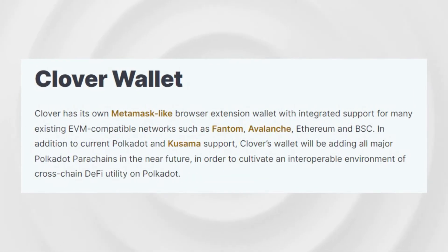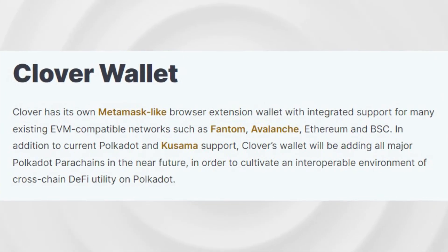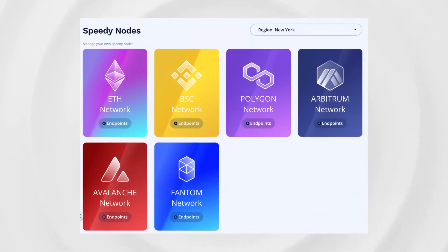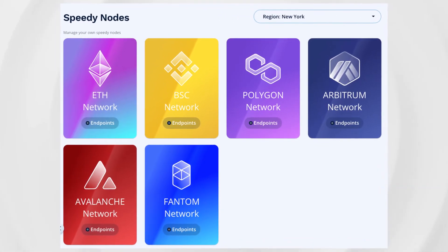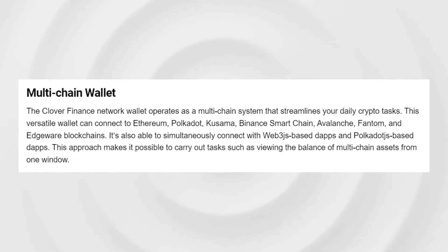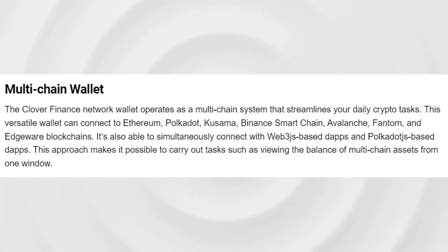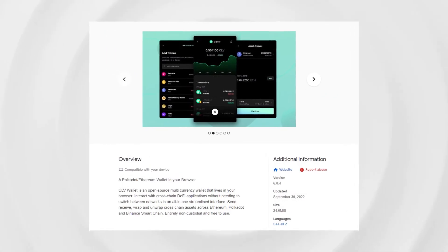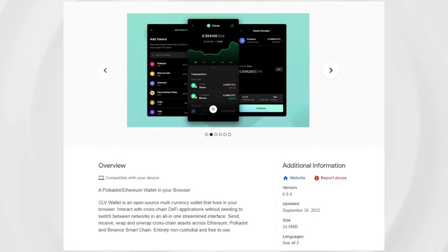Clover has its own MetaMask-like browser extension wallet with integrated support for many existing EVM-compatible networks such as Phantom, Avalanche, Ethereum, and BSC. In addition to current Polkadot and Kusama support, Clover's wallet will be adding all major Polkadot parachains in the near future, in order to cultivate an interoperable environment of cross-chain DeFi utility on Polkadot.